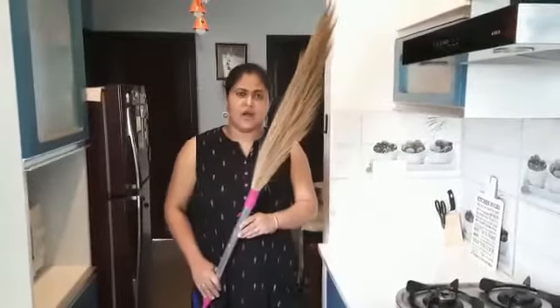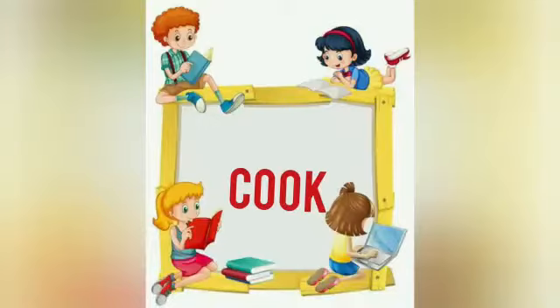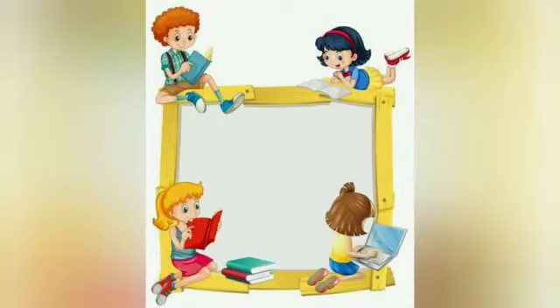What I'm doing? I'm cleaning my house by using this. Yes, what is this? Yes, it's a broom. Now let's repeat these words: cook and broom.